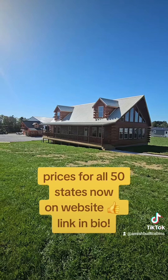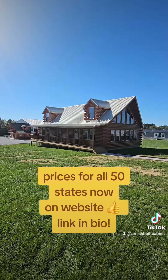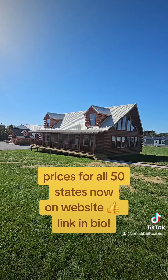Amishbuiltcabins.com. My name is O.C. Call me at 502-298-8946. Once again, that's 502-298-8946. Let's do some business and get this beautiful cabin on that pretty land y'all got over there. Y'all have a blessed day. This is Cabin Cowboy, baby.